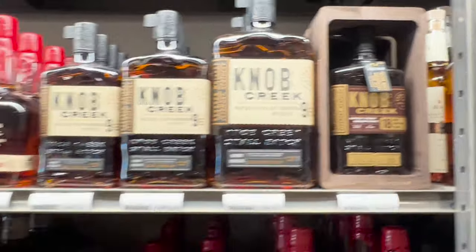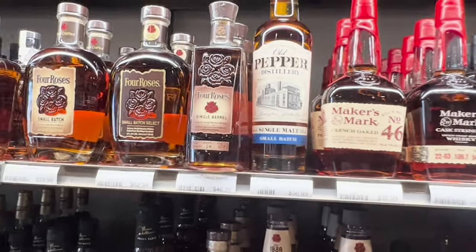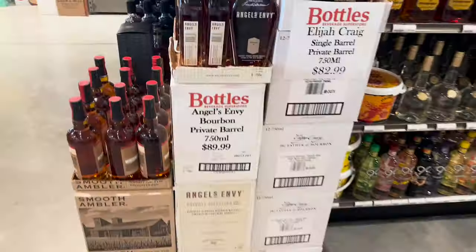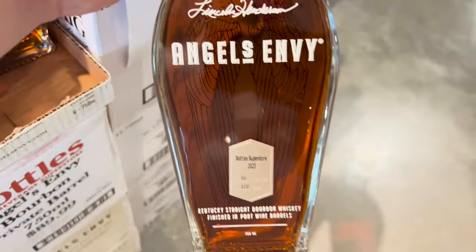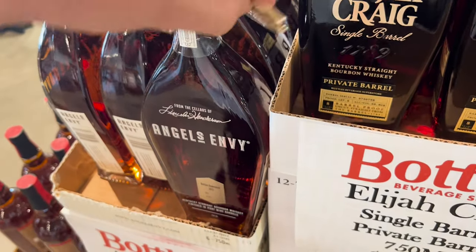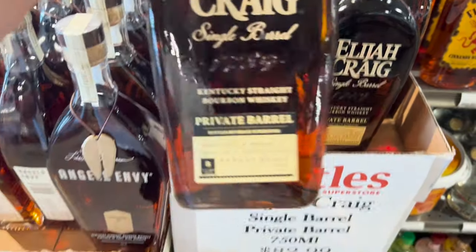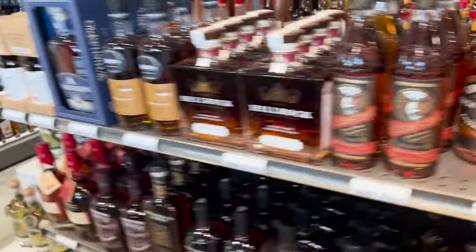Knob Creek 18. Knob Creek 9. Old Pepper Distillery single malt small batch — check that out. Old Pepper. Andrew's Envy Private, 110 proof, it's got the wings on it. Private Barrel from Bottles, barrel proof, 127. Check that out — there's your store picks.